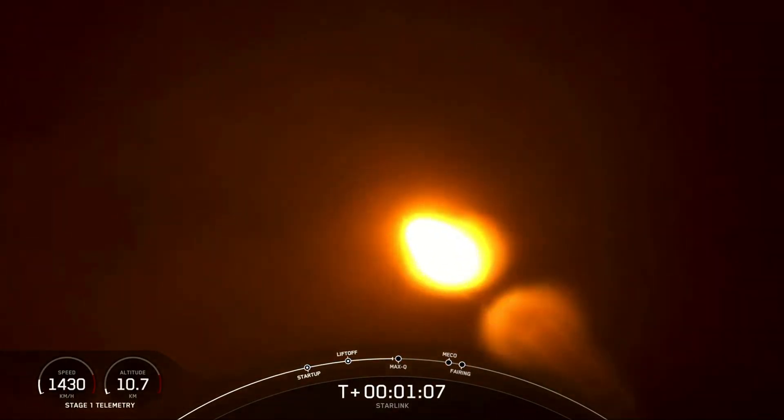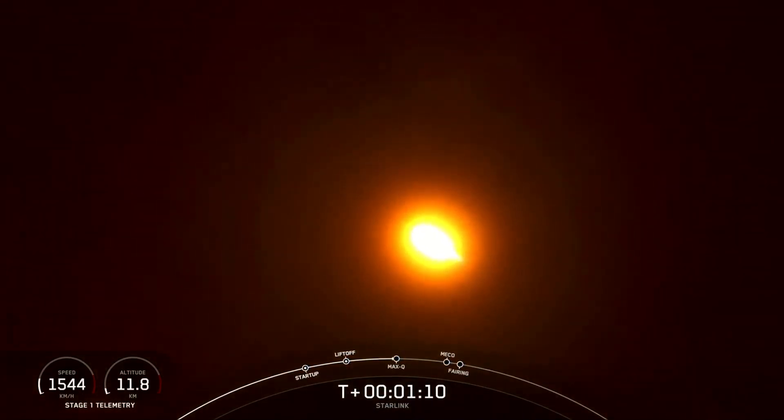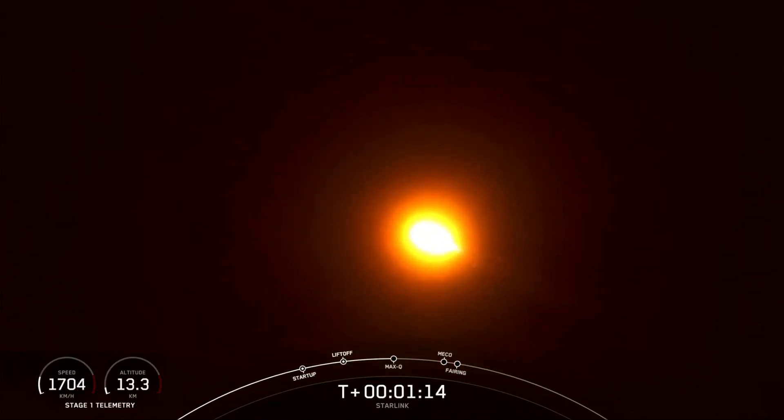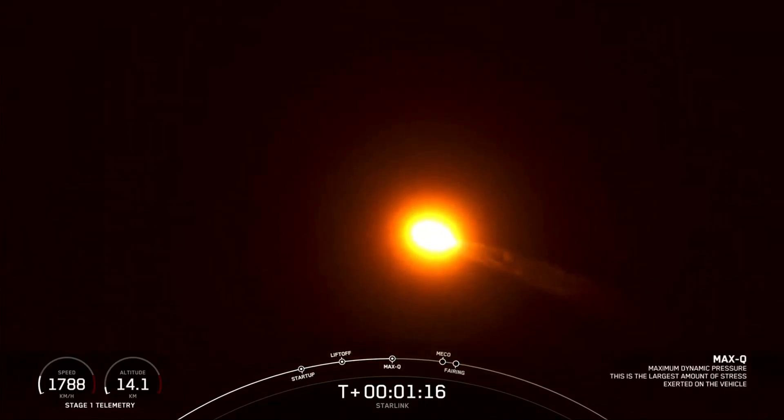A great callout that Falcon is now supersonic. That means it is traveling faster than the speed of sound. Max Q. And we've also passed through max Q.